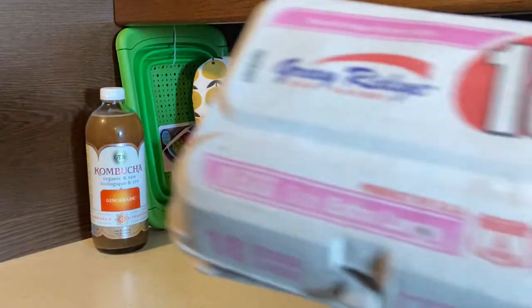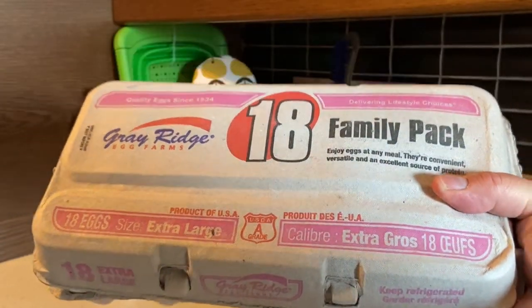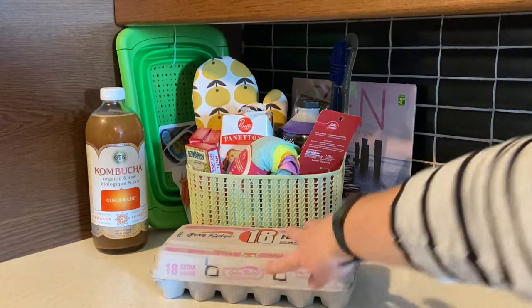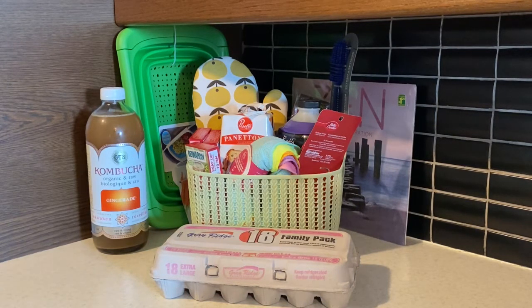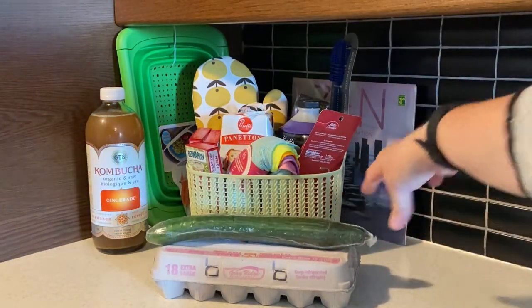The next item is the Gray Ridge family pack of 18 extra large eggs, and those were five dollars and seventeen cents. The next item is an English cucumber, which was a dollar twenty-seven. I haul those multiple times — I use them in salads that I bring to work.